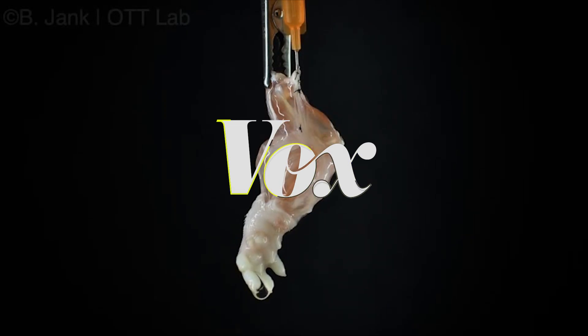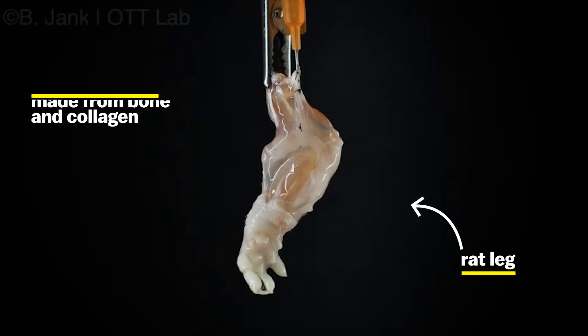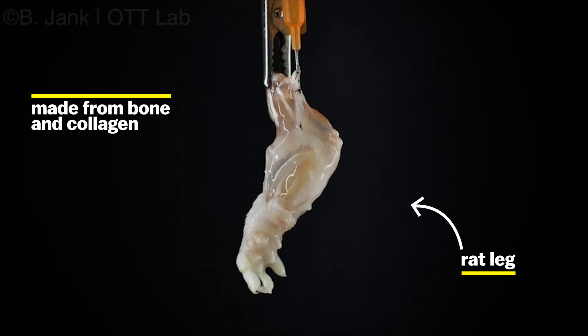Something really wild just happened. Scientists grew a rat leg from bone and collagen in a petri dish, and it could change prosthetics forever.